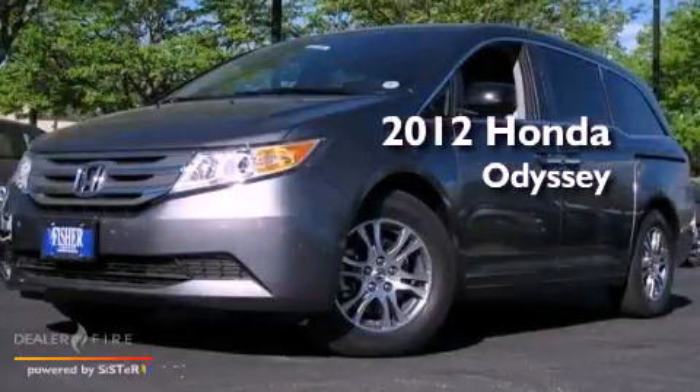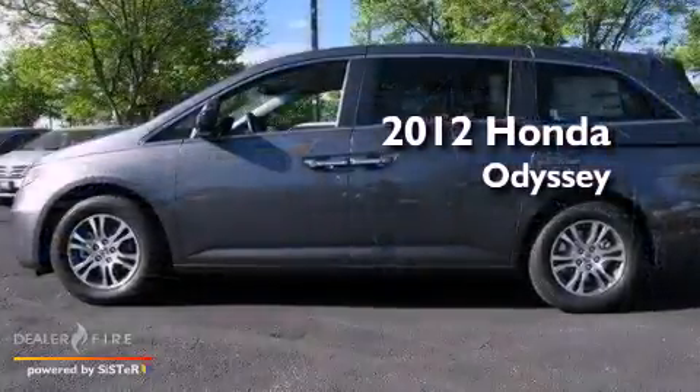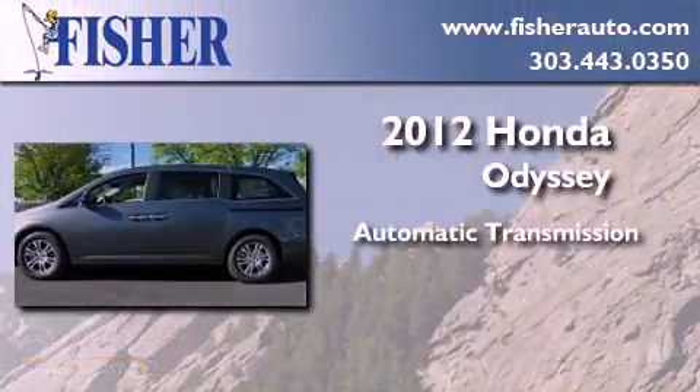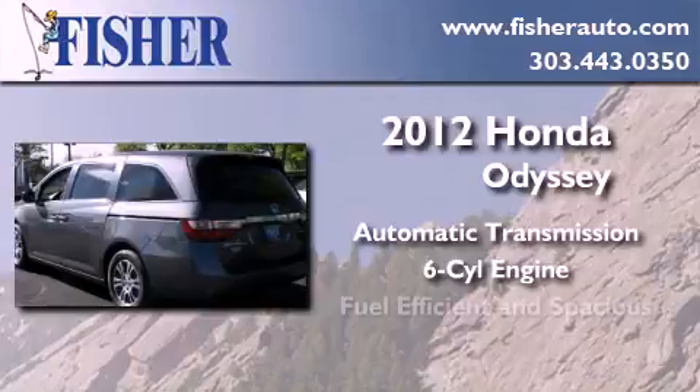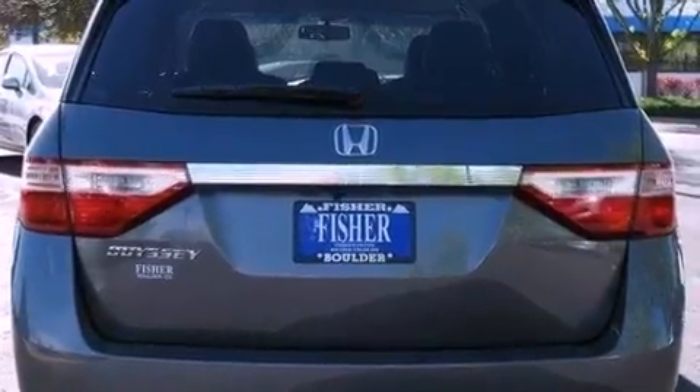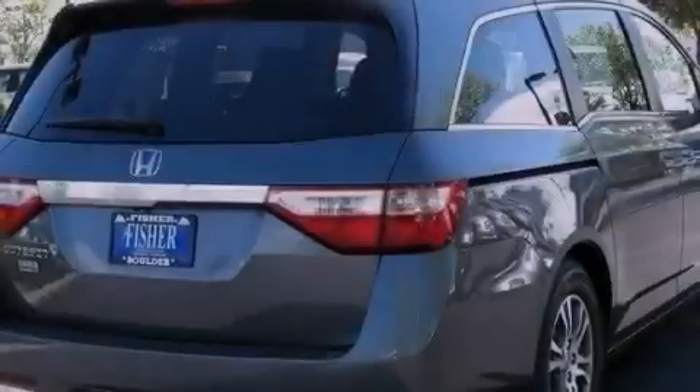This is a brand new 2012 Honda Odyssey. This minivan has an automatic transmission and a six-cylinder engine. With an EPA estimated rating of 27 miles per gallon on the highway, its fuel efficiency will save you time and money.